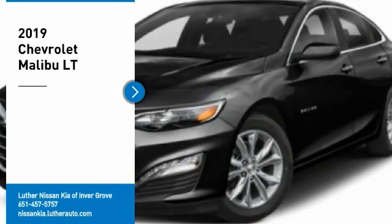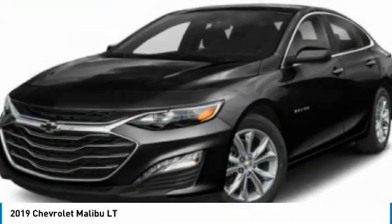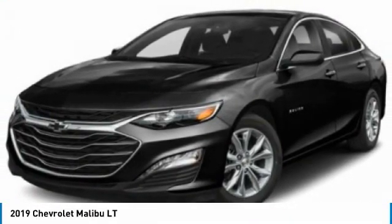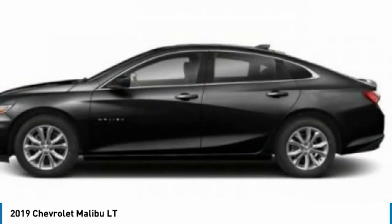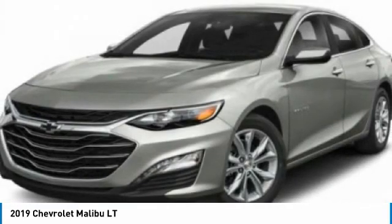Looking for the right vehicle? Check out the 2019 Malibu. A combination of performance and fuel economy, the Malibu is a great commuting car. Here are some of this vehicle's great options.